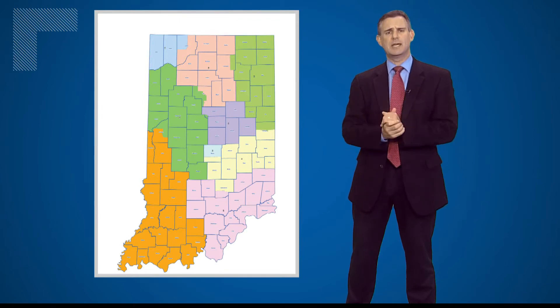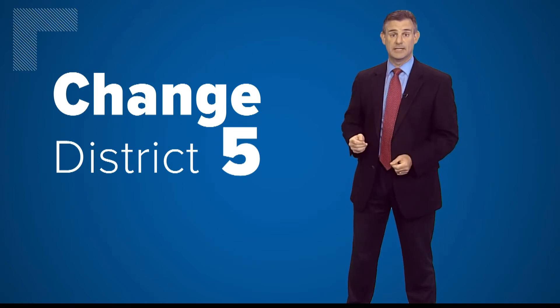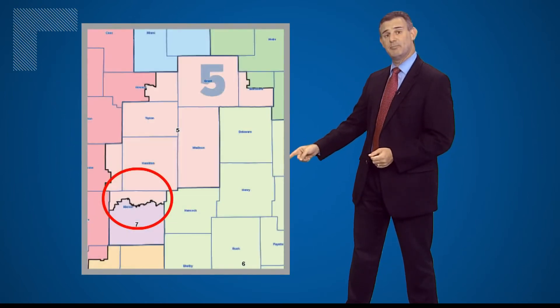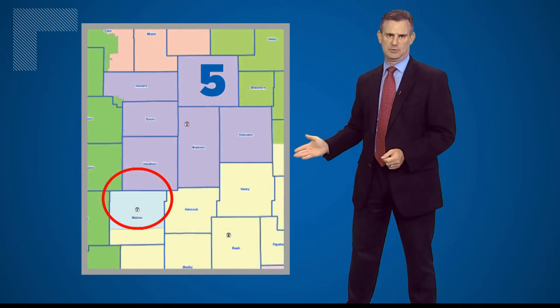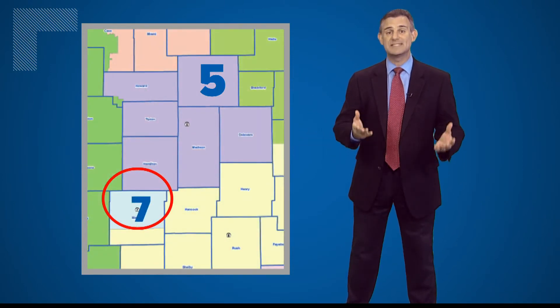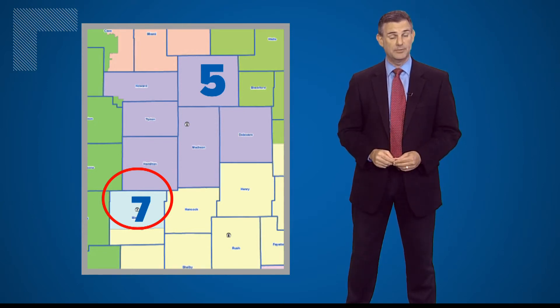Perhaps the most striking change is in congressional district number five. It currently includes the northern part of Marion County. The new map has District 5 dropping those voters in Marion County — they would vote in District 7 instead — and that could be a big help to Republicans. That northern part of Marion County did tend to lean a little bit blue, so by taking it out of that congressional district, it would presumably be a little bit more safe for Republicans, and it will certainly make it harder for Democratic challengers in future elections.